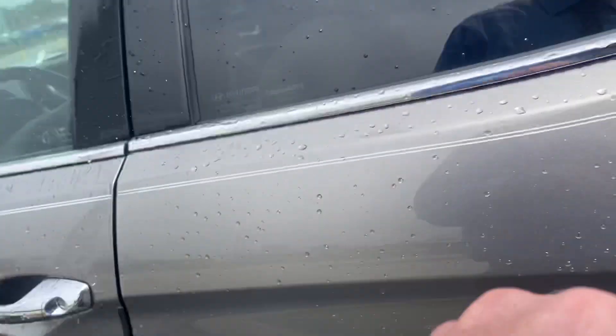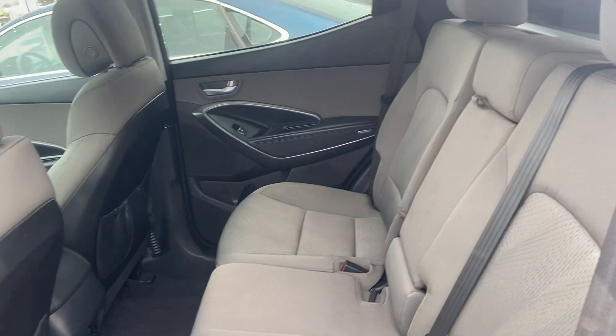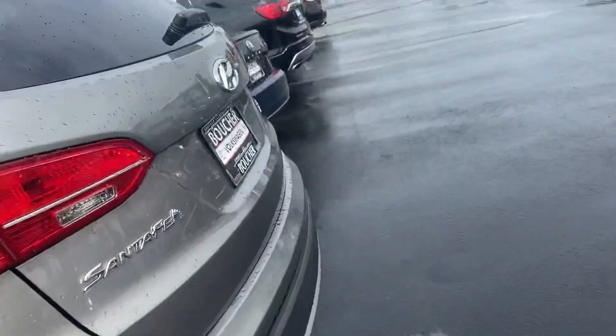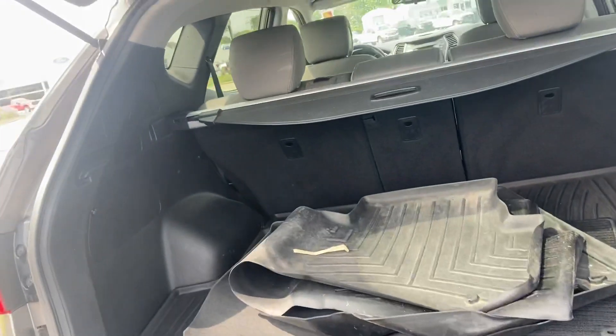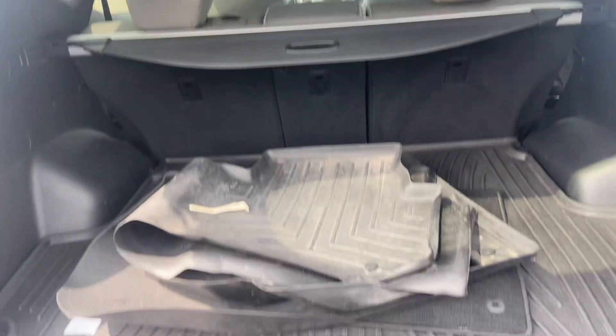The seats are also heated up front. The back seat doesn't even look like it was used — really clean. It has a lot of room in back, and this one's got some nice all-season mats, a cargo cover, and the rear seats fold down as well.